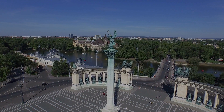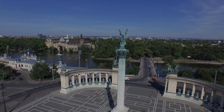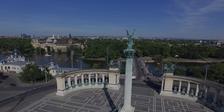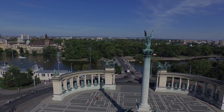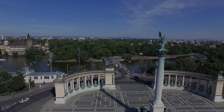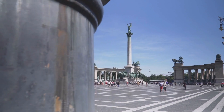Picture this: a grand plaza adorned with towering columns, statues, and a vibe that screams, 'Legends live here!' This ain't your regular square, folks! Heroes Square, or Hossok Terra in Hungarian, is like the Avengers headquarters of Budapest, minus the capes and spandex.